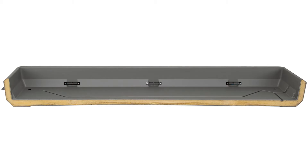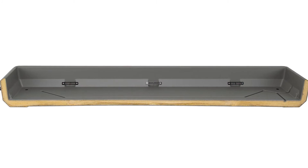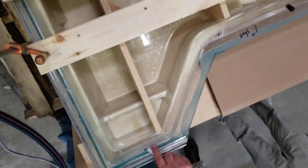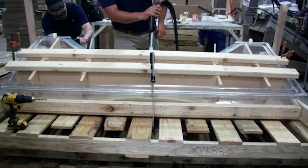Key to this operation was ensuring optimal fill of the foam throughout the shelf cavity. Wilbert fabricated models of the part using clear plastic to test various injection methods, as well as the angle of the part that would yield proper foam distribution throughout.